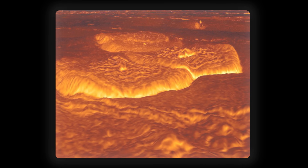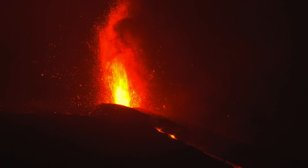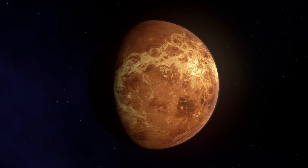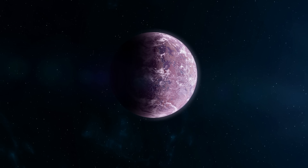Beneath the dense, poisonous clouds of Venus, all this time lay a great fiery secret: active volcanoes. This groundbreaking discovery changes our understanding not only of Venus, but also of other planets in our solar system and beyond.